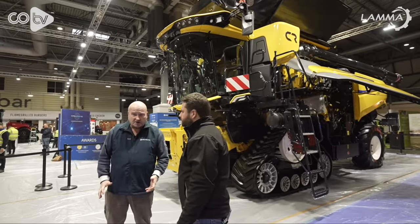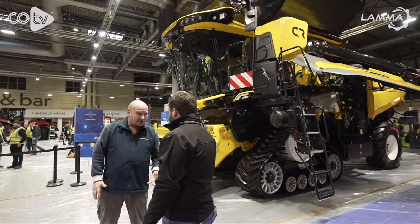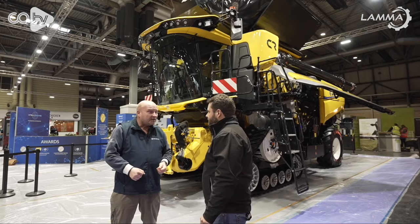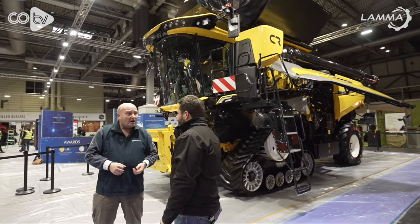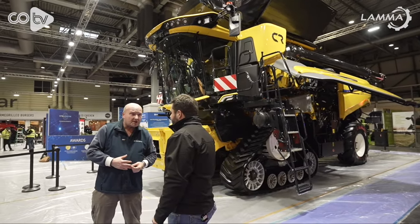Primarily my role as a product specialist is looking after the machines. Everyone's looking at this CR11 and saying this is a wonderful global machine, however every one of these machines is tailored for the specific market they're going to. A German unit will be slightly different to a UK unit to a French unit, because of legislation Germany can't go wide, but other things on the combine itself that we would have in the UK that the Germans wouldn't have.